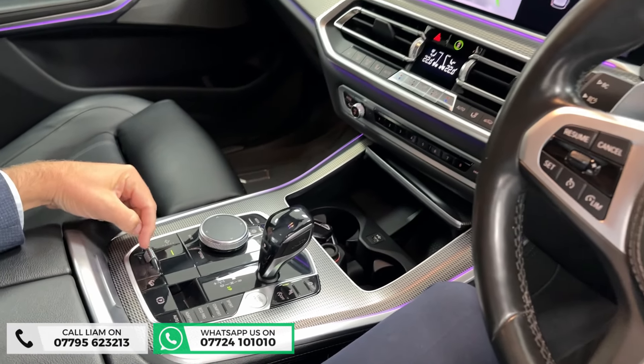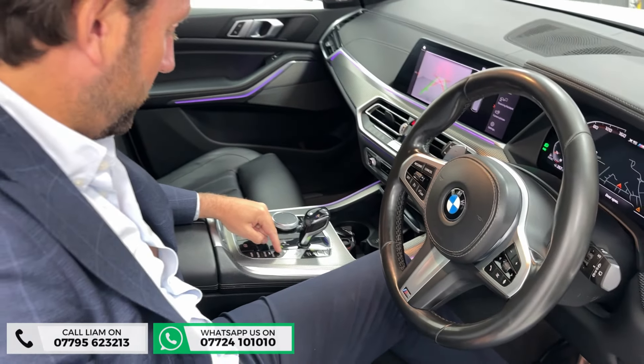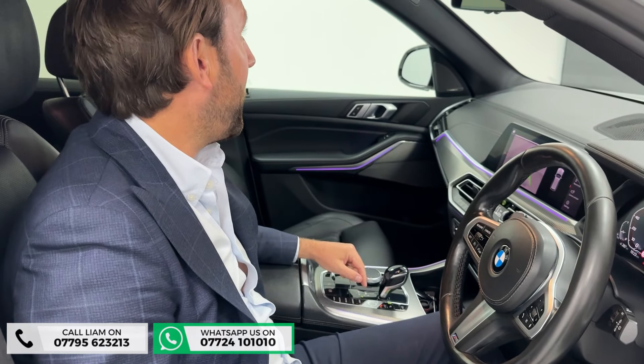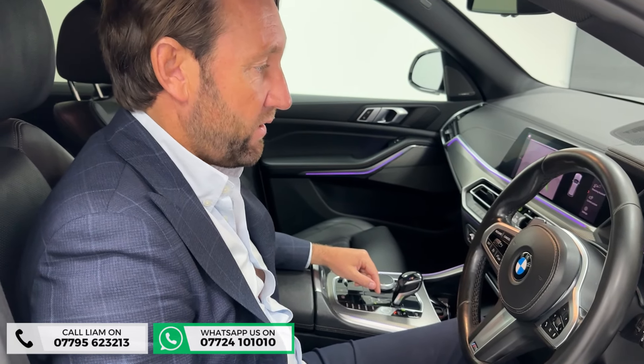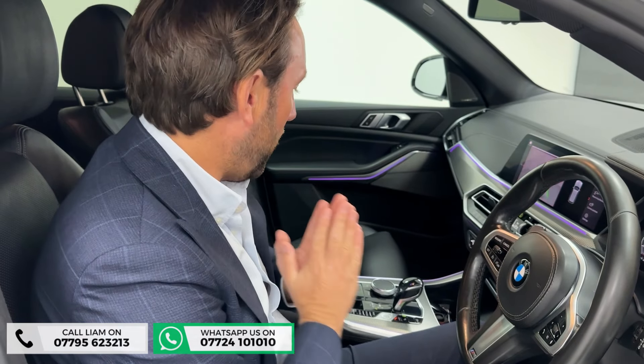And there's the air suspension adjustable button there as well. With it being a quad turbo, if I put it into sport you can hear how well it sounds — sounds tremendous. The car's done just over 60,000 miles, all been serviced lovely throughout its life. You can tell by the condition.